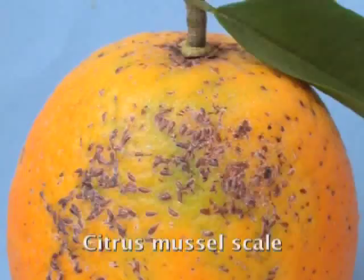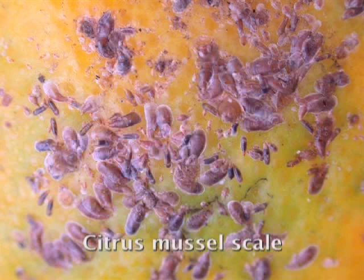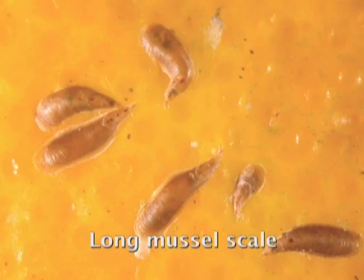Mussel scale is not normally a pest in citrus orchards, particularly where a conventional spray program is being followed, so routine monitoring for it is not necessary. However, if mussel scale is observed, fruit must be monitored for it in a very similar way to red scale inspection.